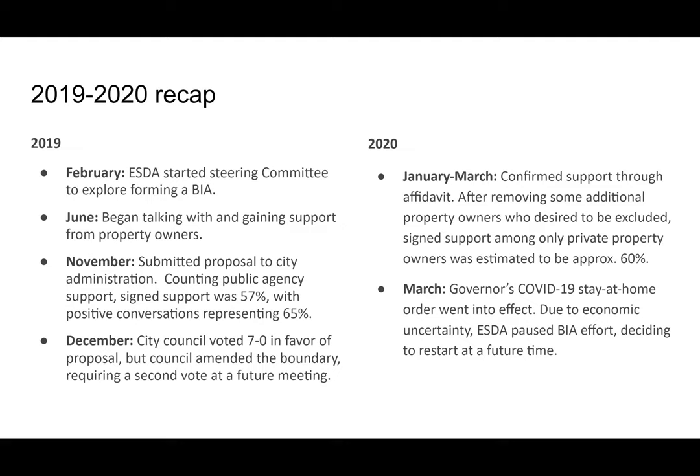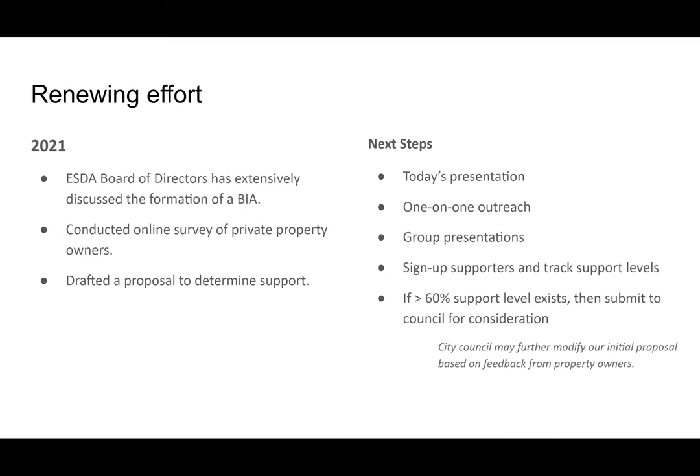We started the conversation with the board this past year and then did a community survey. Our next steps after this presentation are continuing one-on-one outreach, getting specific feedback on our proposal, signing up people in support so we know where support level is, and if we reach 60% support, submitting it to council.